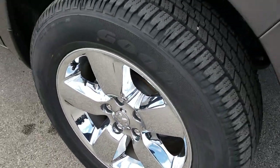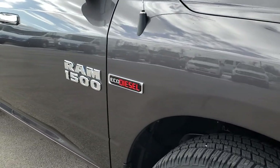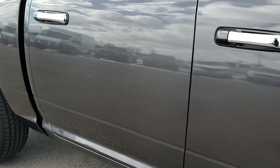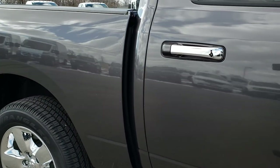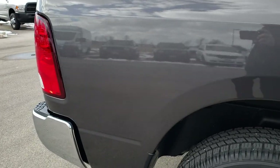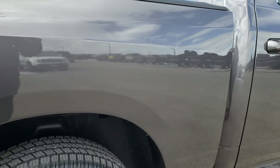The passenger rim is absolutely perfect as well. As we go down this side of the truck, you can see just how clean the body is — how reflective and glass-like that paint is. We want to make sure that you get the most accurate representation of the vehicle as possible so that when you get here, there are absolutely no surprises.